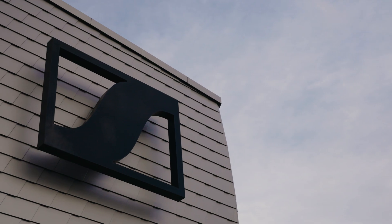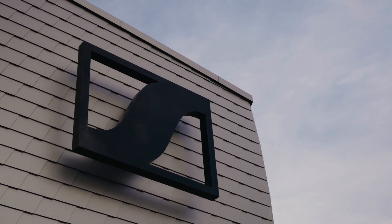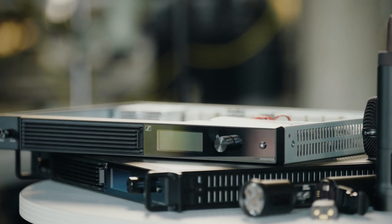Welcome everyone. My name is Teresa Von Drann and I'm the category manager for Pro Audio at Sennheiser. We are here at the Sennheiser headquarters in Germany to give you a look behind the scenes of Spectera.